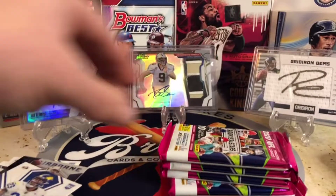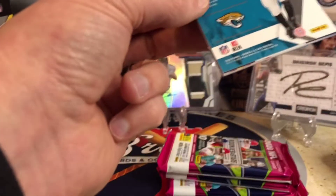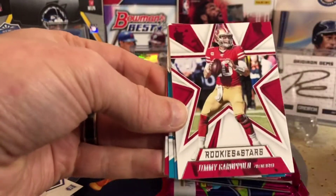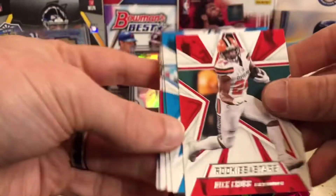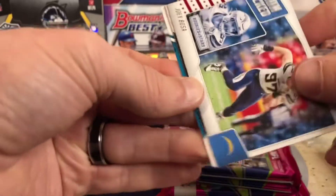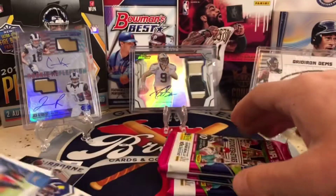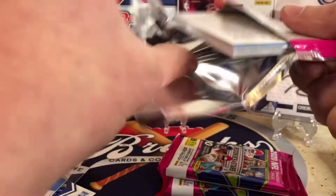Cam Akers as our rookie. Alright, four packs to go. Jake Luton on the back of this one — he's our rookie in this pack. We already pulled a Herbert, so I'm pretty satisfied. Kamara. Looks like in the blasters here, you get a lot of the veterans. You got a Joey Bosa. Cole Comet Rookie Rush and a Jake Luton. A lot of veterans and just a couple rookies, but I still think it's a fun rip — you're getting that for just 20 bucks.